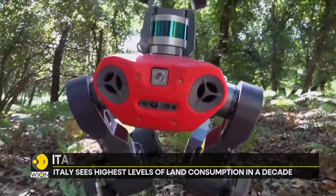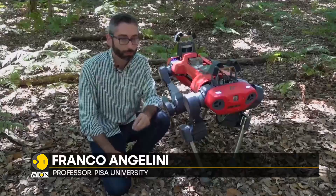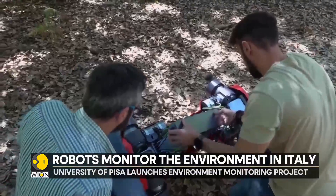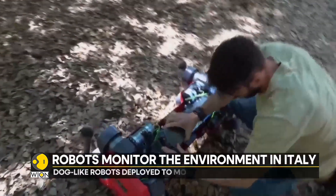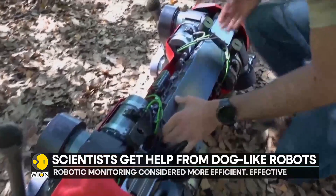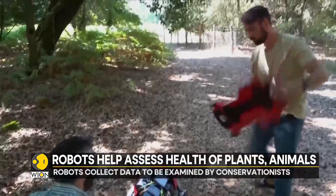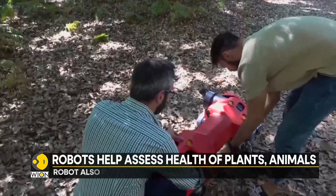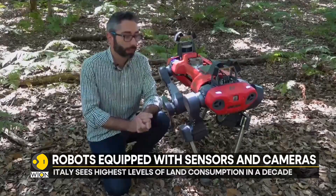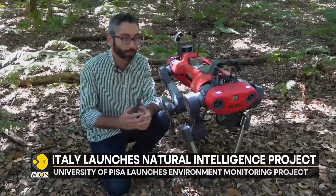The conservation status of habitats is primarily assessed by humans — in particular, human operators who have to go into the environment and check its conservation status. At the moment, there are also other technologies that allow us to perform similar tasks. But this kind of system has the ability to move freely in the environment because it is a legged system, reproducing the human and animal locomotion system. So it is very agile and is able to walk over really irregular and rough terrain.